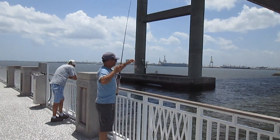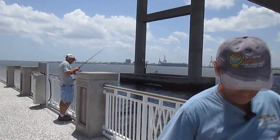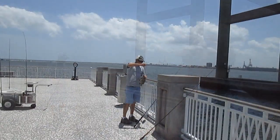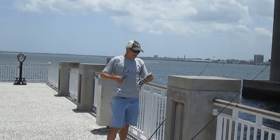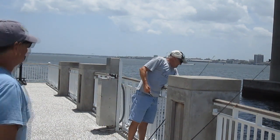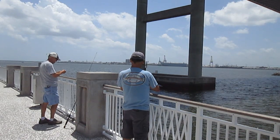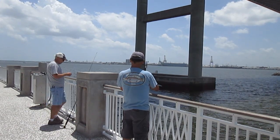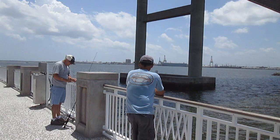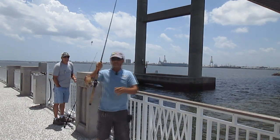Looks like I'm starting out right because that's my oyster toadfish. You know, I always say you can't fish for sheephead without getting an oyster toadfish — that's one way to start it off. Hal managed to get himself a real decent sheephead there. He's rebaiting and I feel a bump myself. Something's playing with it — darn it, that's another oyster toadfish.